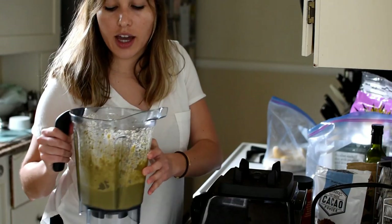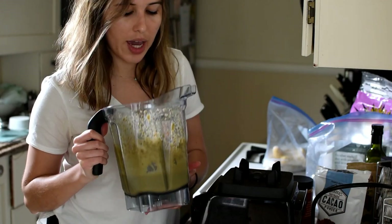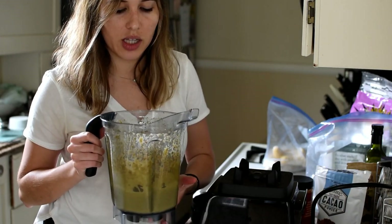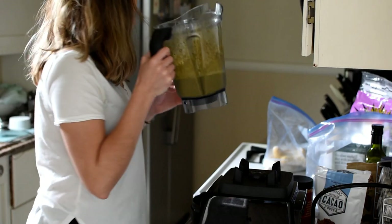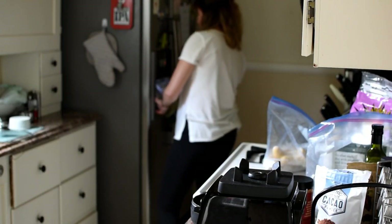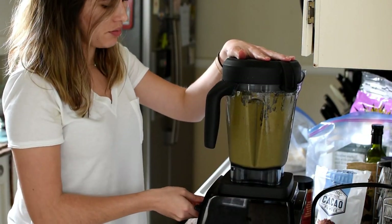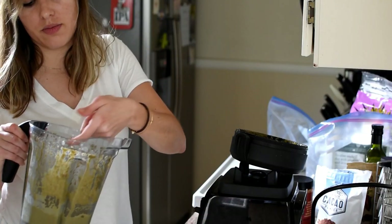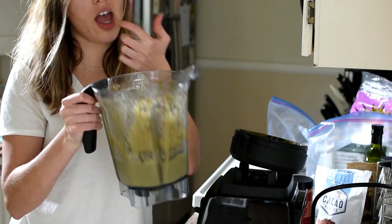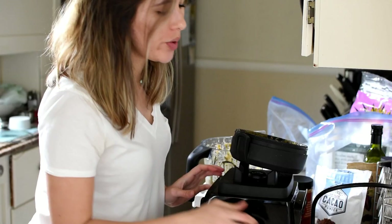I think I put a little bit too much liquid because it spilled all over the place, so I'm going to add a little more ice to make it thicker. Okay, now this looks like a thick shake — which is exactly what we wanted.